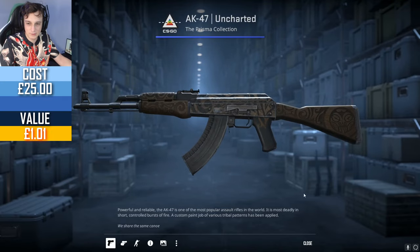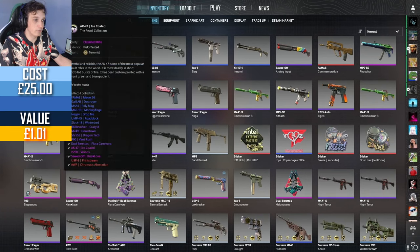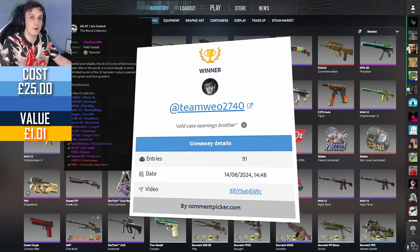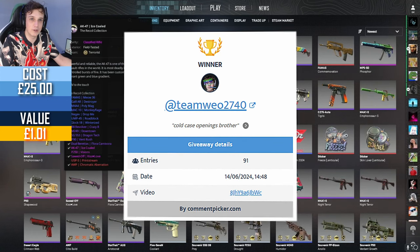Battles card — 22p. Now for the exciting bit of the video. We were giving away one of these AK-47 Ice Colds last week. As always, you know to win a giveaway all you need to do is leave a comment under the video — we pick a winner every single week. And the winner of this AK-47 Ice Cold is TeamWio2740. Congratulations — 'Cold case opening brother.'